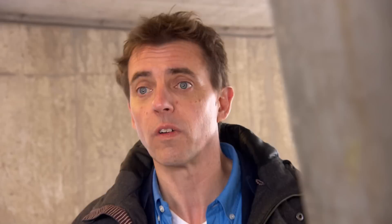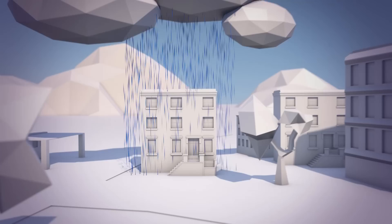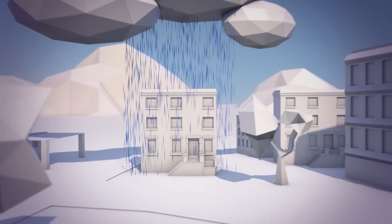The problem with conventional reinforced concrete is that stress gradually creates small cracks. Water penetrates the steel in the concrete, which starts to rust and become brittle. This often happens after 20 to 30 years.